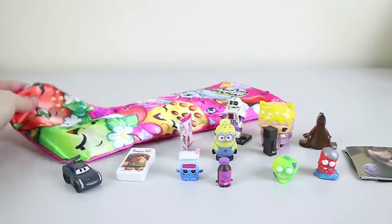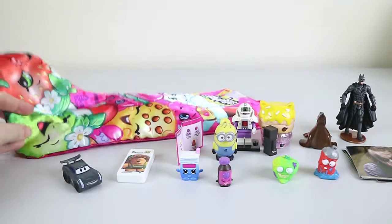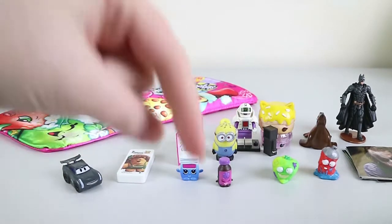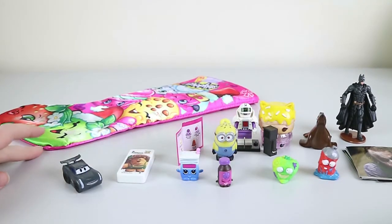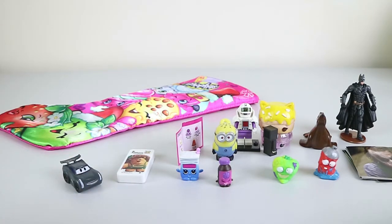So that is everything we got in our Shopkins Christmas in July stocking — don't forget Batman! Let us know down below if you are doing anything for Christmas in July. Hit subscribe so you don't miss any new videos. Thanks for watching, bye-bye!